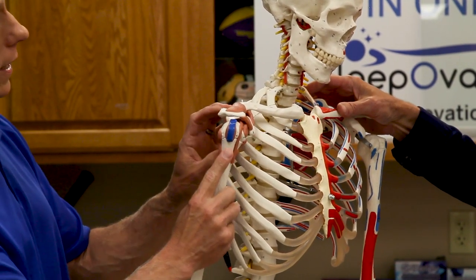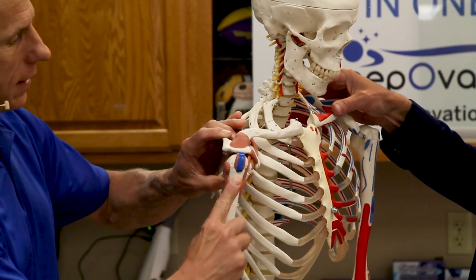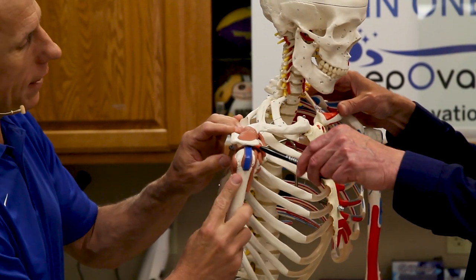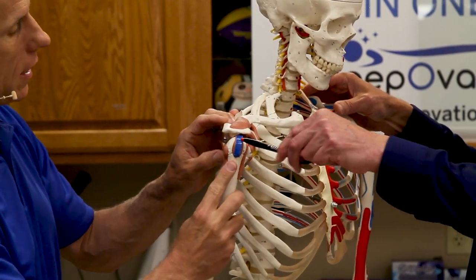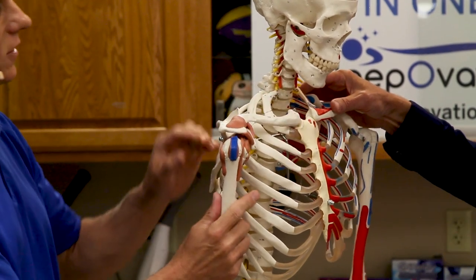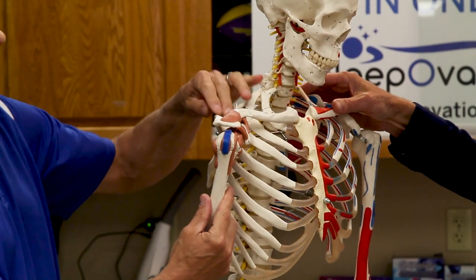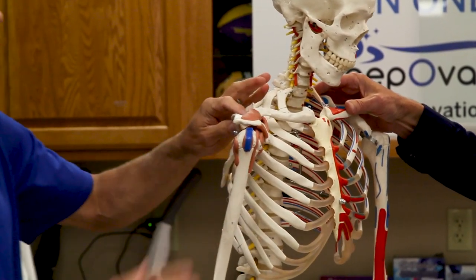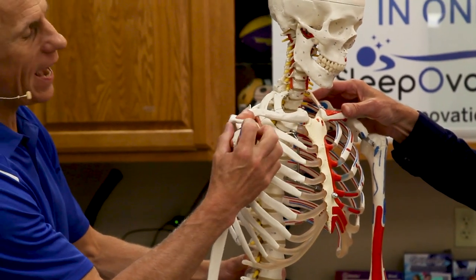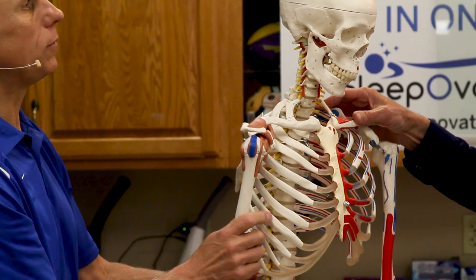If the rotator cuff is not working properly — they call it the caudal glide — the humerus doesn't drop down. You can see where that blue line gets pinched; that's where the impingement occurs. The muscle to this tendon is up above the spine of the scapula. We want to make sure this gap is maintained. We've got two stretches and one strengthening exercise that can help do that.